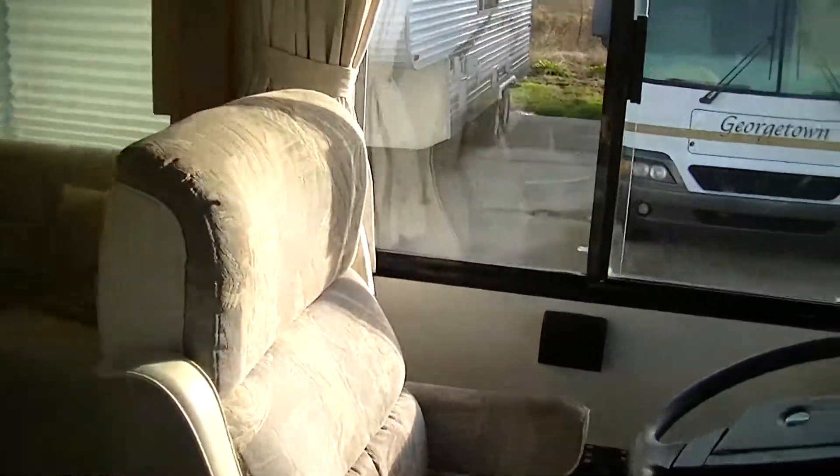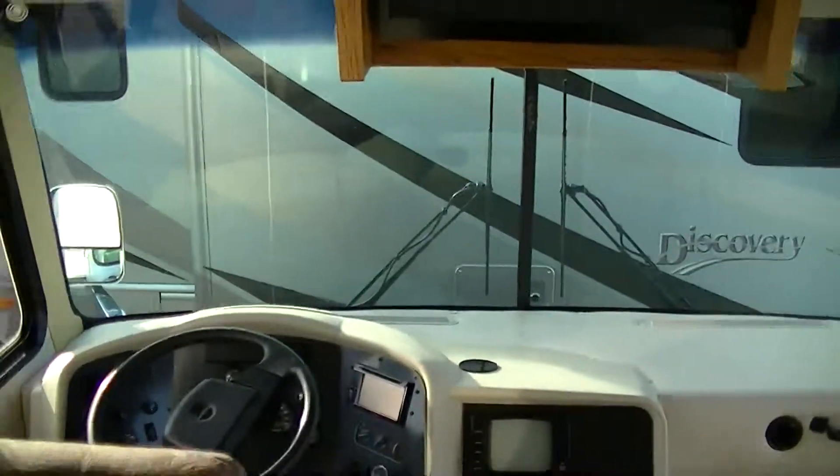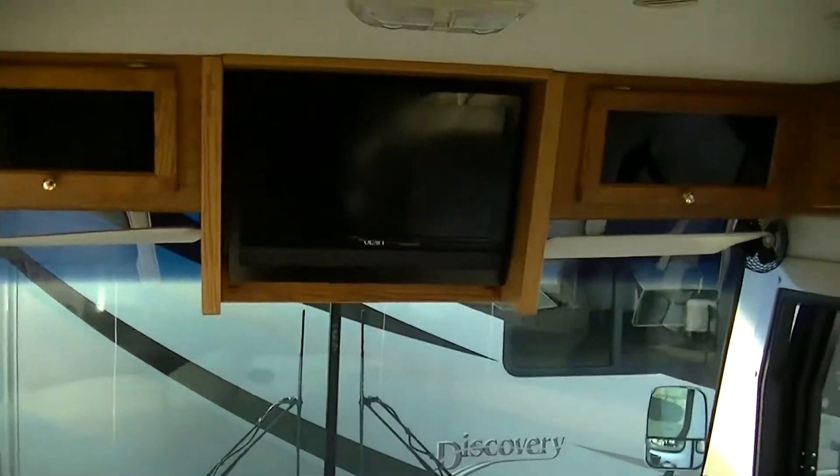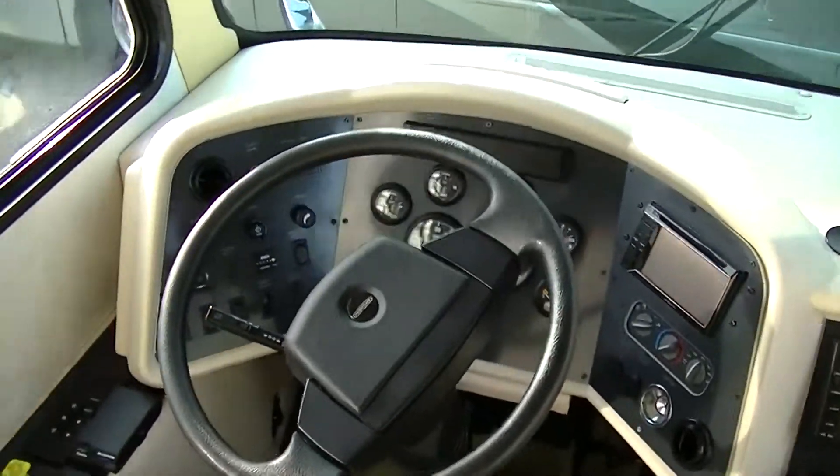This coach still smells like it's new even though it's got a little over a hundred thousand miles on it — but that's just getting broke in for a Freightliner diesel.